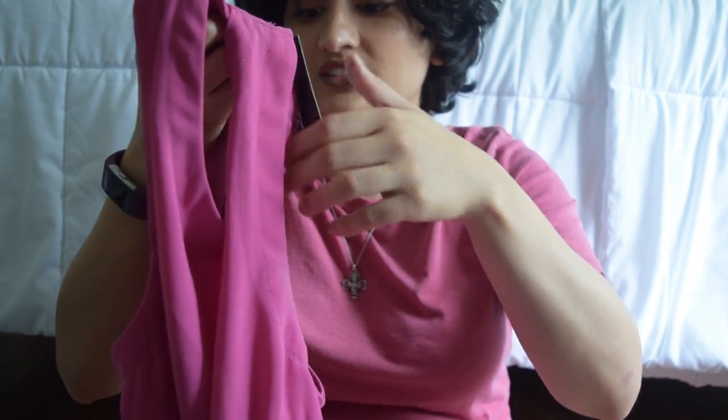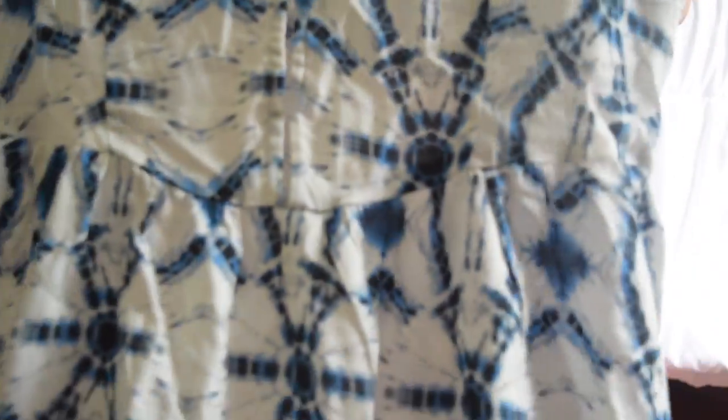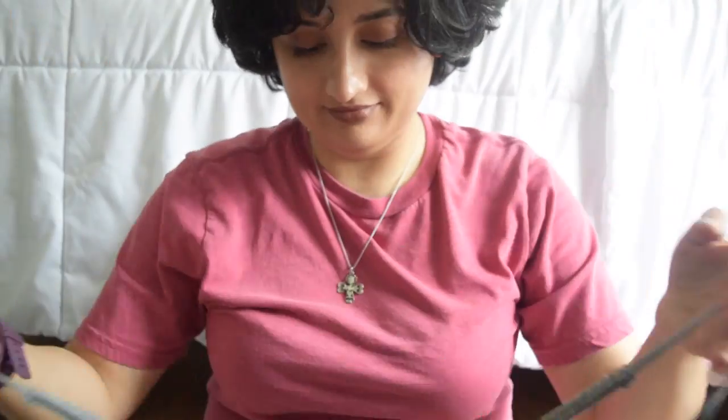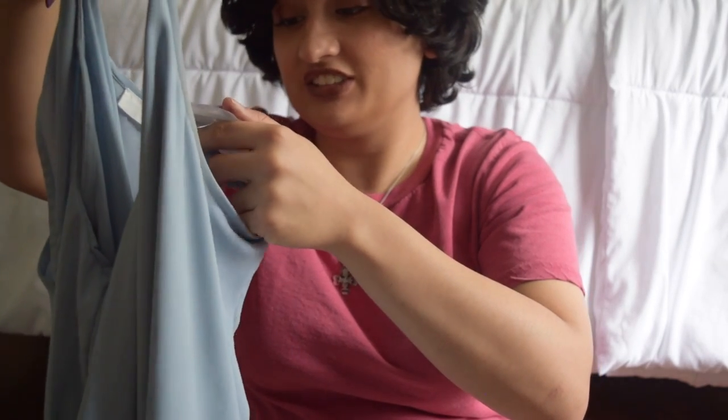Then we have another Madewell item and it's size 8, and this is another cute little jeans skirt. And then we have this cute little shirt — oh this is so cute — from the brand Lush, it's originally $64, so it's a medium. Then we have another ASOS yellow shirt in size 8. And then we have a Topshop Petite little romper. Then we have an item from the brand Lush from Nordstrom Rack.